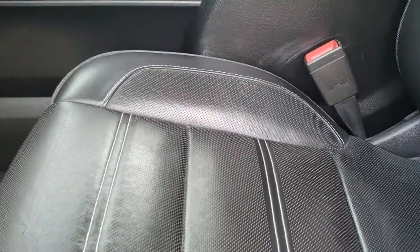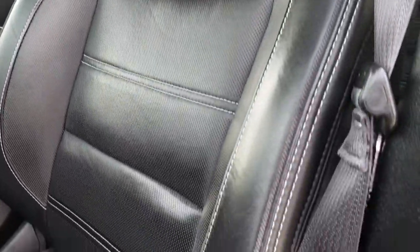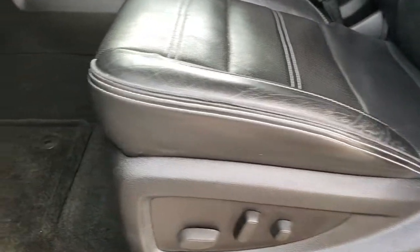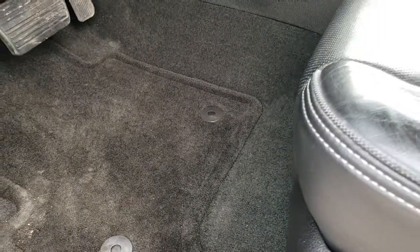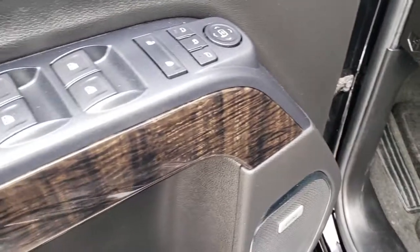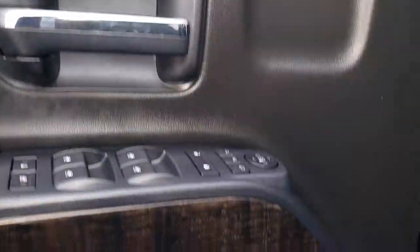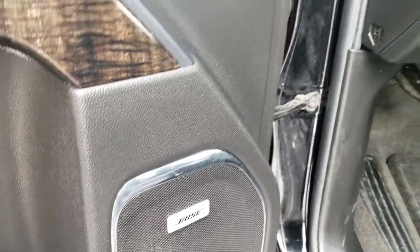Inside, the Denali package gives you the black leather interior — there are no rips or tears on the seats. Both of these seats are heated and cooled. Factory floor mats throughout. Power windows, power locks, power mirrors — and they power fold-in as well. It has the memory driver's seat and, of course, the Bose sound system.